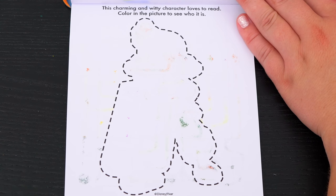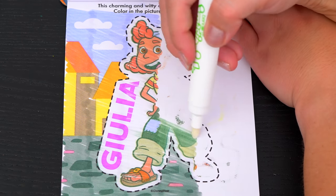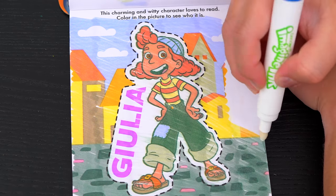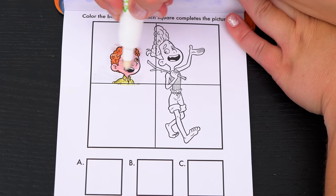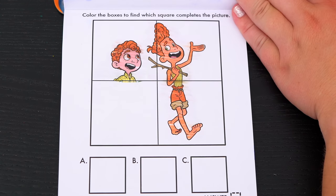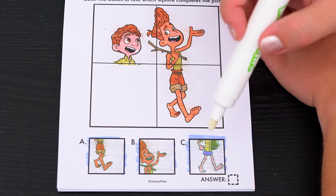This charming and witty character loves to read. Color in the picture. It's Julia! Color in the boxes to find which square completes the picture. Here's the picture with the missing piece. Now let's see which of these squares completes it. Do you see which one it is? Yeah, I think it's C.